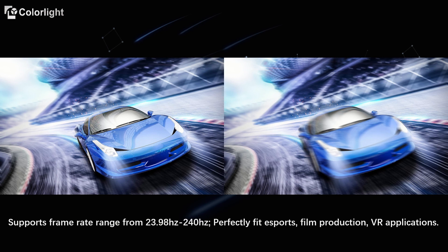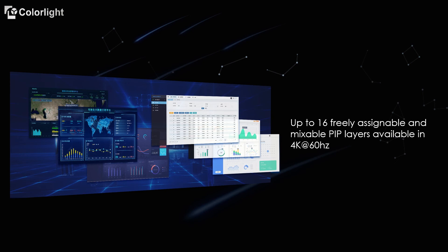It supports a wide frame rate range from 23.98Hz to 240Hz, perfectly fitting esports, film production, and virtual reality project needs for LED screens. It can handle up to 16 freely assignable and mixable PIP layers, with each PIP supporting up to 4K resolution at 60Hz.